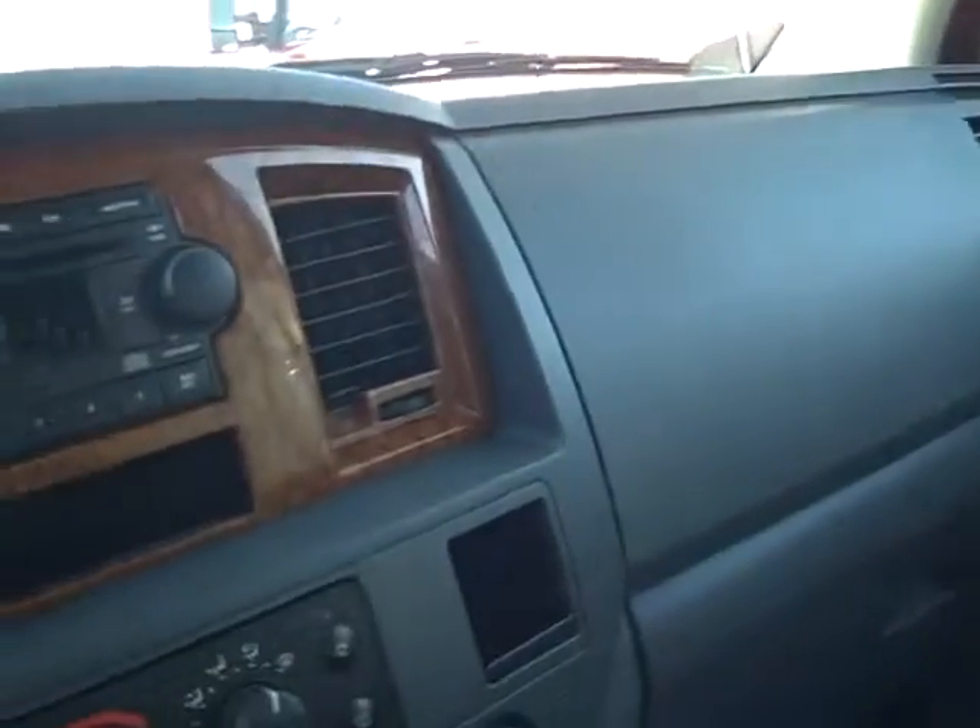This has got a second seat — let me give you a view. Dashboard's all got wood grain on it.